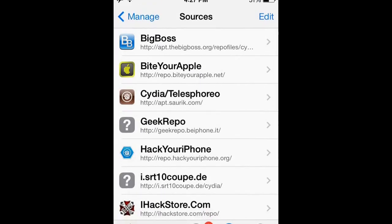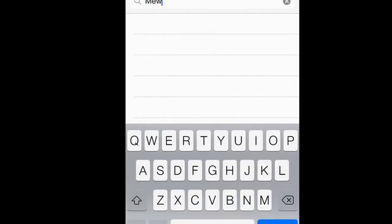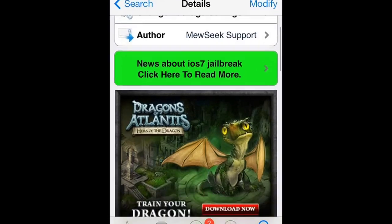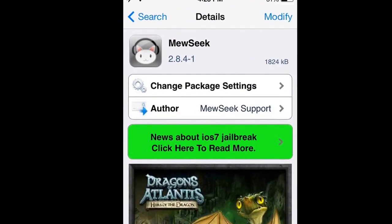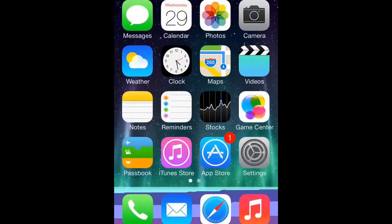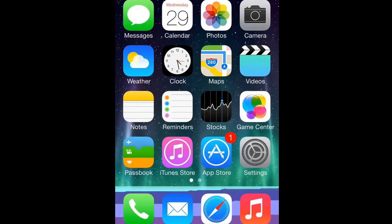I think it's made by Big Boss. First thing you want to do is go to Search and search for Mew — you want to get the one with the little video recording icon. It's made by Big Boss. Once you have it installed it should restart the springboard, and that's pretty much it. Hope you guys enjoyed, please leave a like, comment, and subscribe for more. Thanks for watching!